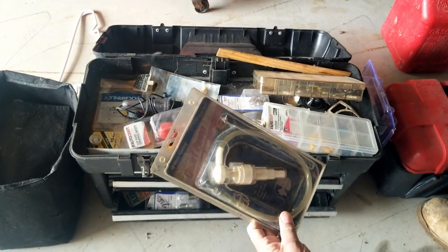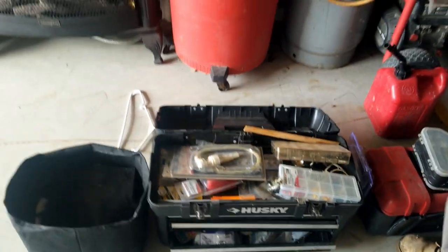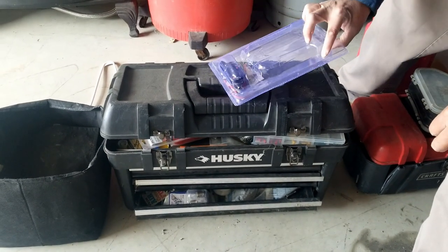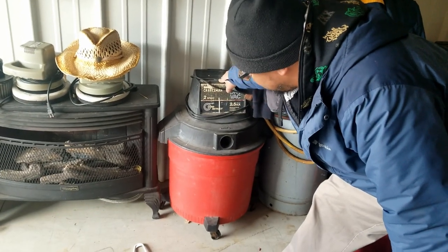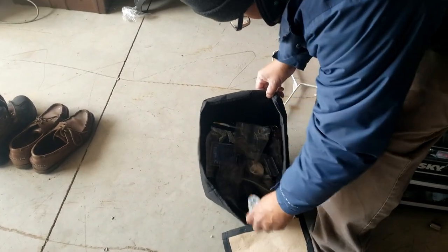This is a port pump. This toolbox is Husky — not a bad name, not Craftsman but it'll still work. Look, we got a Craftsman wet-dry vac. And there are holes back there — we'll get into the clothes in a second. Let's see what we have in here.